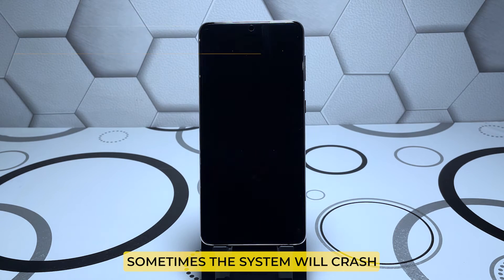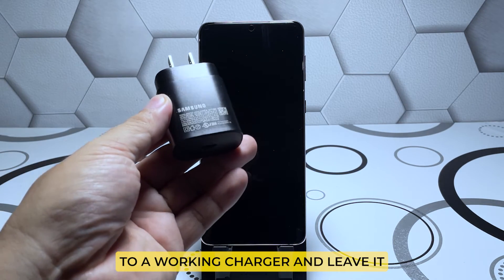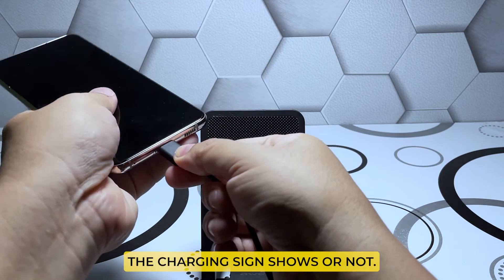Sometimes the system will crash as the device runs out of juice. What you need to do is connect the phone to a working charger and leave it connected for at least 10 minutes, regardless of whether the charging sign shows or not.